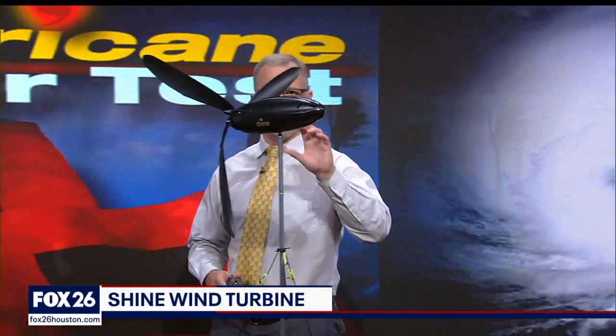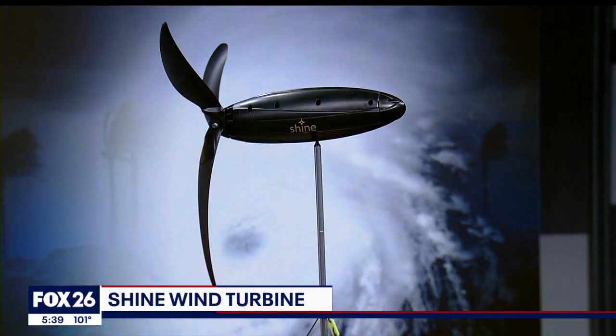Solar panels are popular, but they're not the only source for natural power, and the technology I'll be talking about today is not new — it's just much smaller than what we're used to seeing. We're talking about wind power, and on today's hurricane gear test, I have the world's first portable wind turbine. This is the Shine from Aurea.